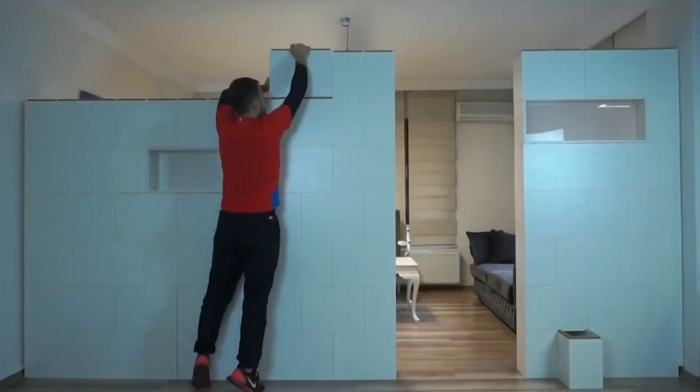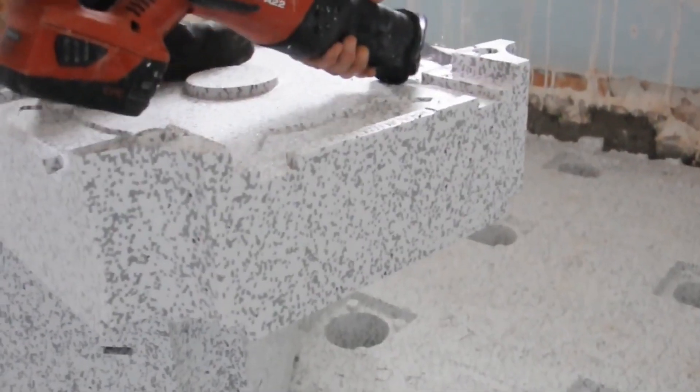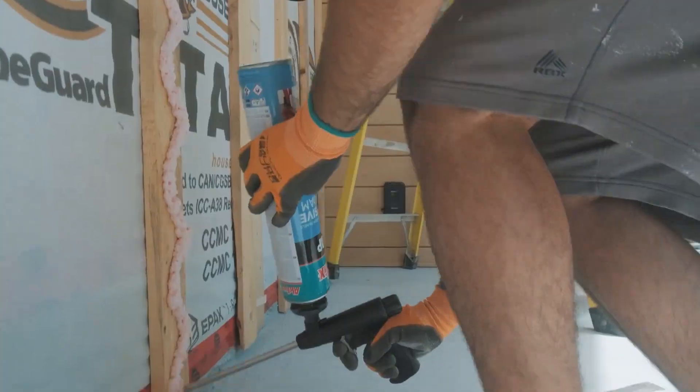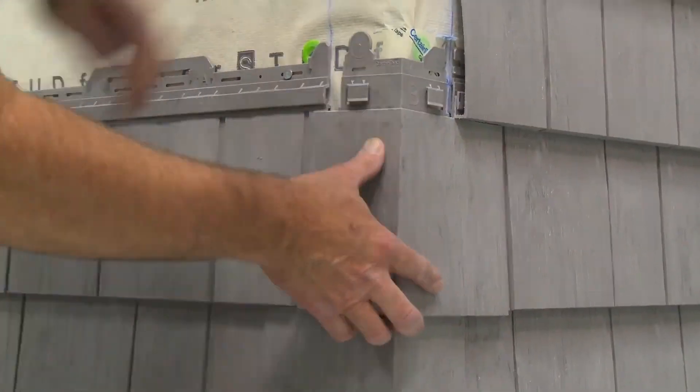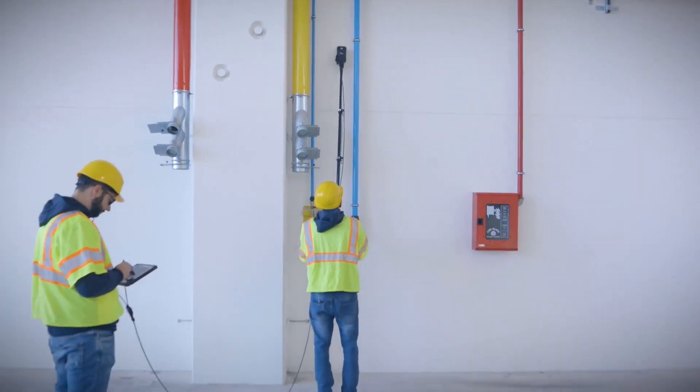Today, we dive into the groundbreaking realm of construction technologies that have catapulted us into the future. Join us on this journey as we explore the cutting-edge advancements reshaping the construction industry.